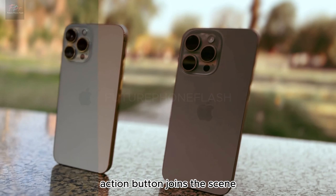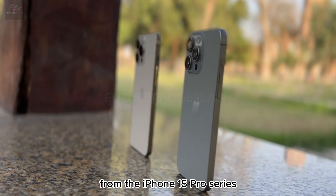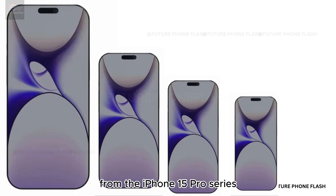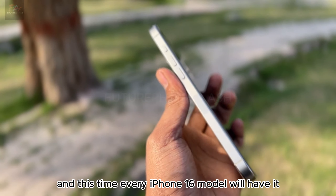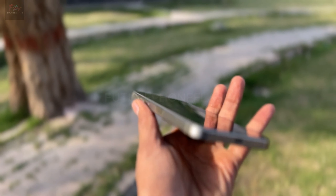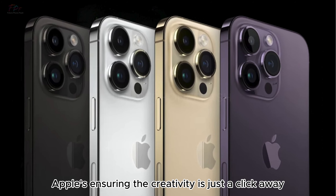Remember the action button from the iPhone 15 Pro series? It's making a comeback, and this time every iPhone 16 model will have it. Whether it's the capture or action button, Apple's ensuring creativity is just a click away.